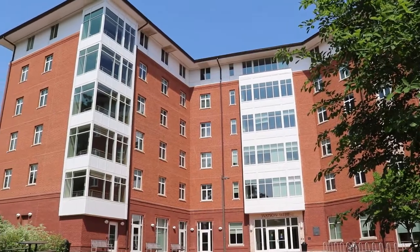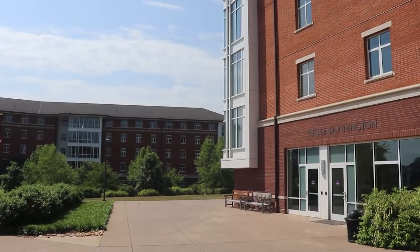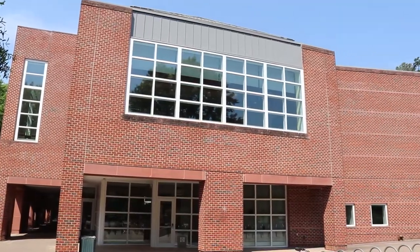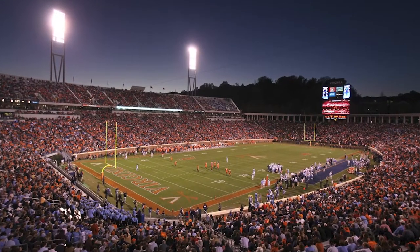I'm now standing in front of new dorms, which are also hall-style rooms located on Alderman Road. Although they're slightly farther from central grounds, these dorms are adjacent to Observatory Hill Dining Hall and less than five minutes away from Scott Stadium, home of UVA's football team.